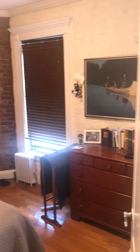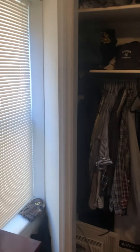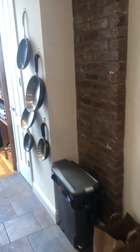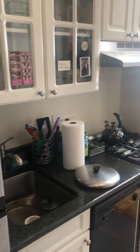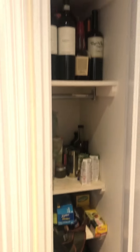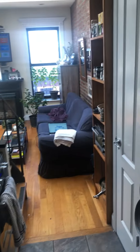This is bedroom number one, two windows. Here's the kitchen area — stove, dishwasher, cabinets, there's a closet here. Walking through the kitchen, closet here.